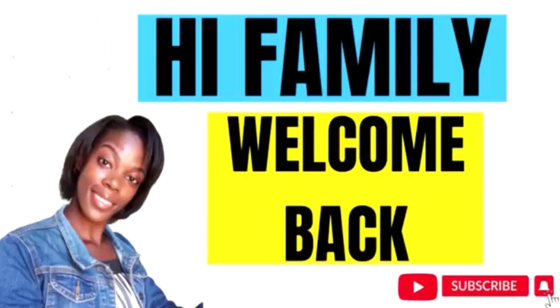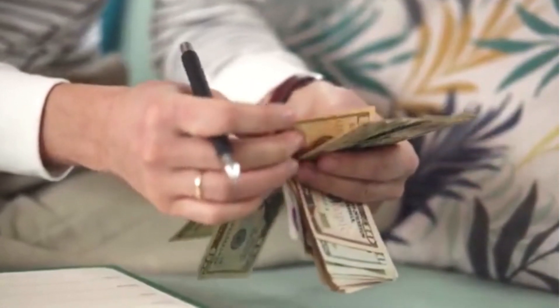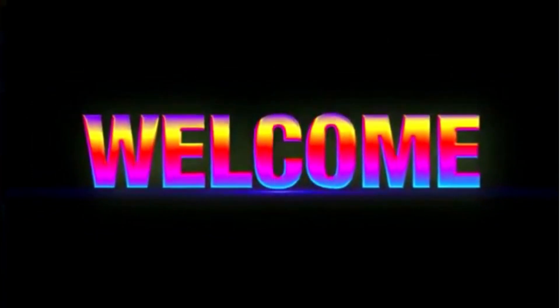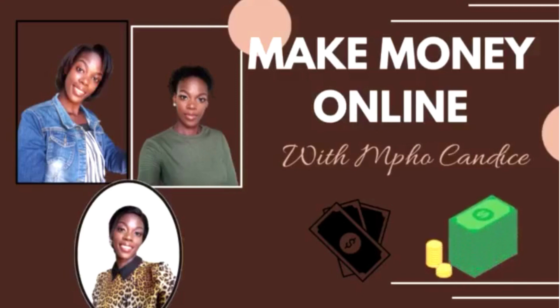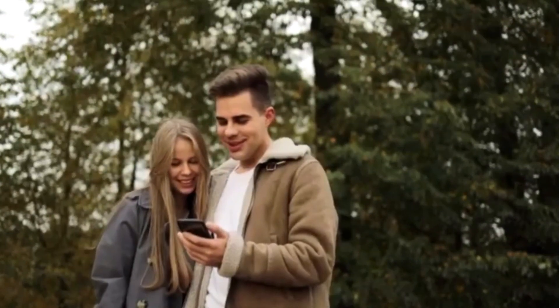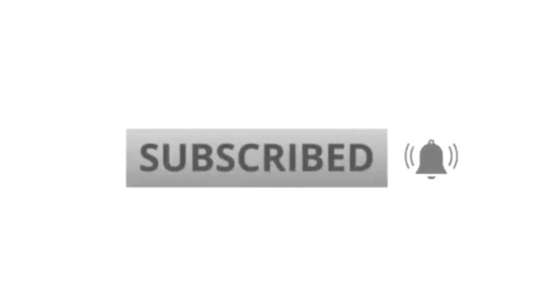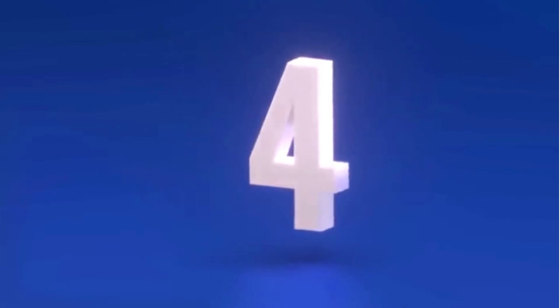Hey family, welcome back to my YouTube channel, this is your girl Poor Candace. Today's video we're going to be looking at yet another opportunity to start making money online. If you're new to the channel or happen to be in this video for the first time, welcome and thank you for watching. I share content on how to make money online, so if that's what you're looking for, you are in the right place. Please consider joining the family by hitting the subscribe button and the notification bell.